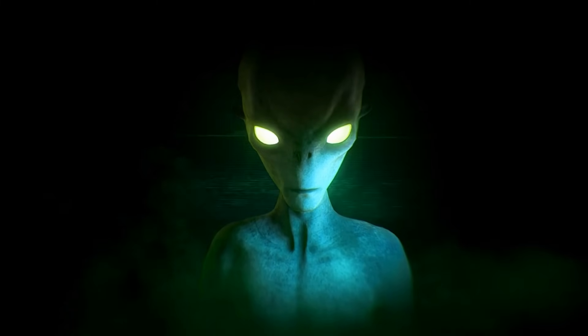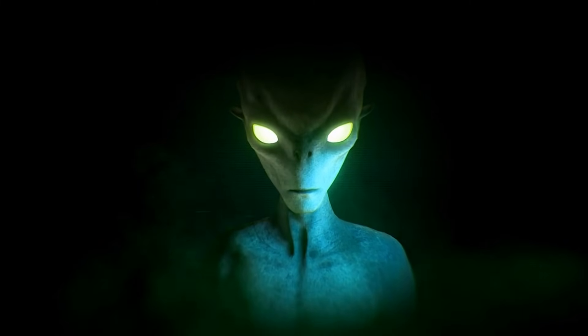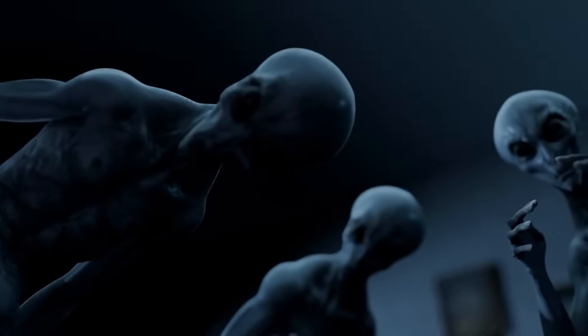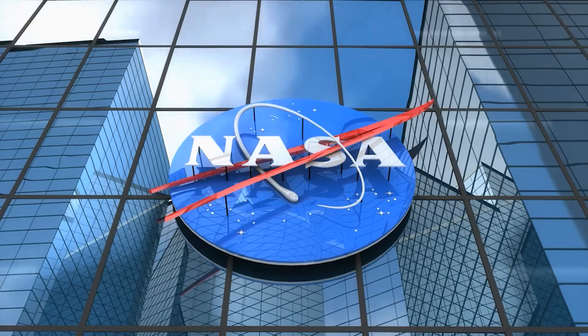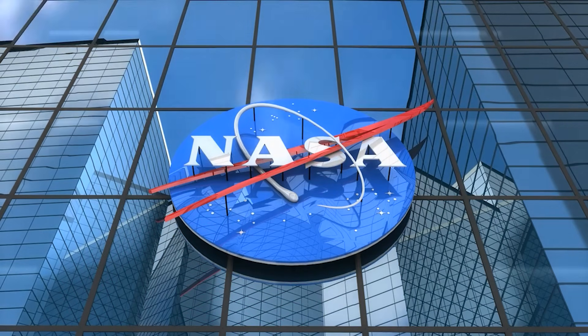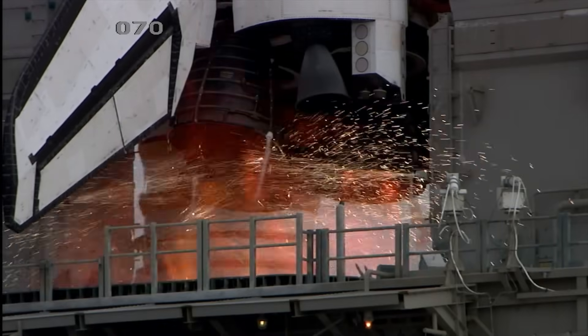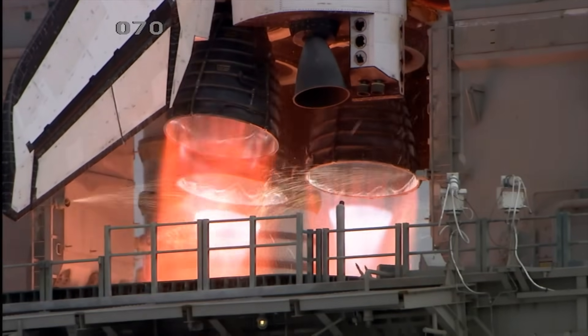For observers in the West, these developments were more than impressive — they were unsettling. While agencies like NASA were still aligning stakeholders, updating policies, and debating funding models, China had moved swiftly from aspiration to execution.